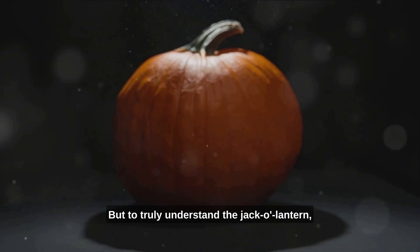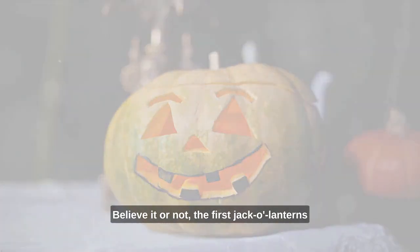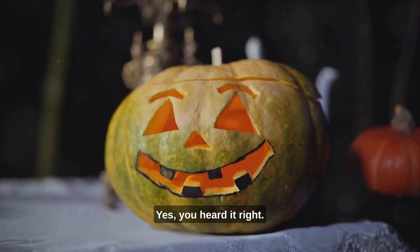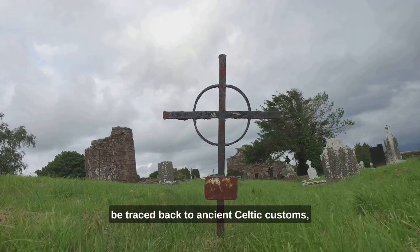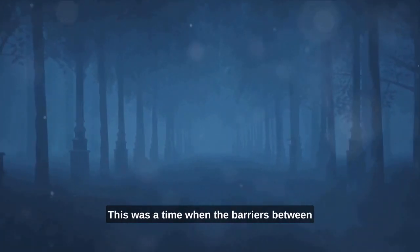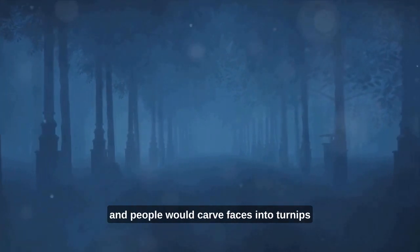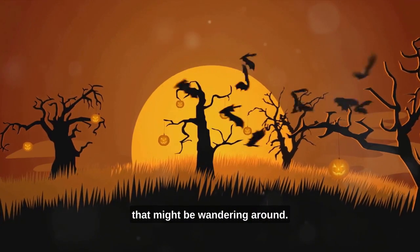But to truly understand the jack-o'-lantern, we need to delve into its fascinating origins. Believe it or not, the first jack-o'-lanterns were actually made from turnips. The origins of this curious tradition can be traced back to ancient Celtic customs, specifically the festival of Samhain. This was a time when the barriers between our world and the spirit world were believed to be at their thinnest, and people would carve faces into turnips to ward off any malevolent spirits that might be wandering around.